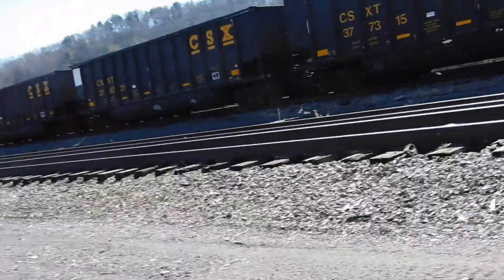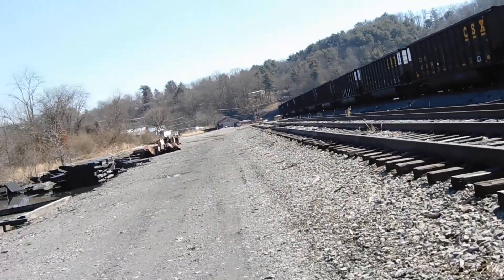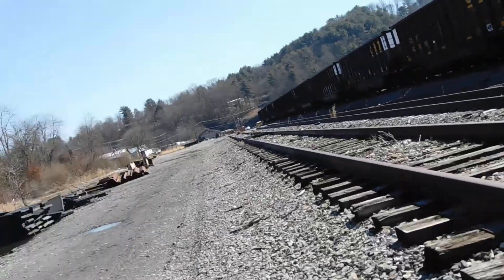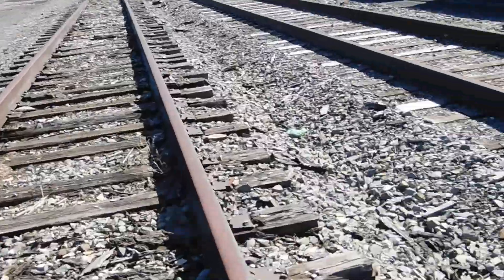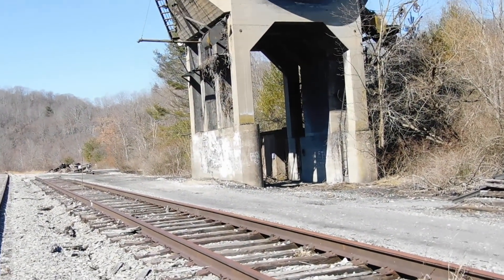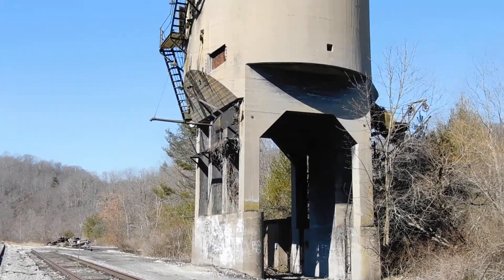I'm going to point out the different tracks here. I gotta get back to the car and get back to Mount Hope for that paperwork. Look how super rusty the rails are on this track. I think I have an older video on YouTube where I went and looked around. CSX has recently put that sign up because people keep wanting to take pictures and videos.